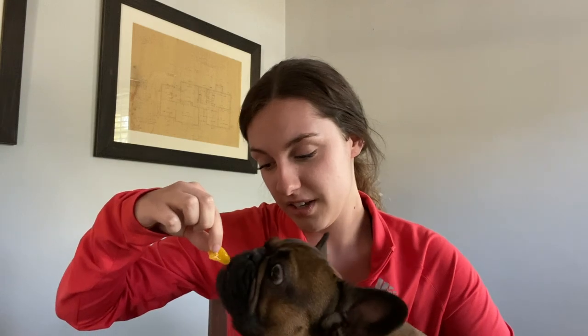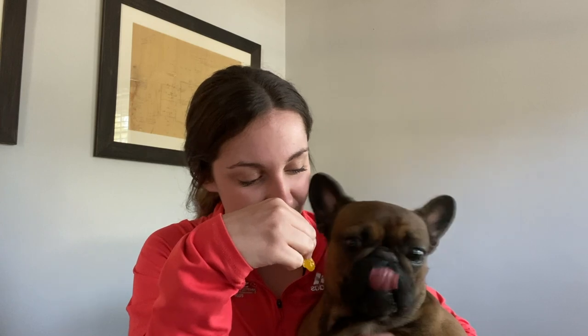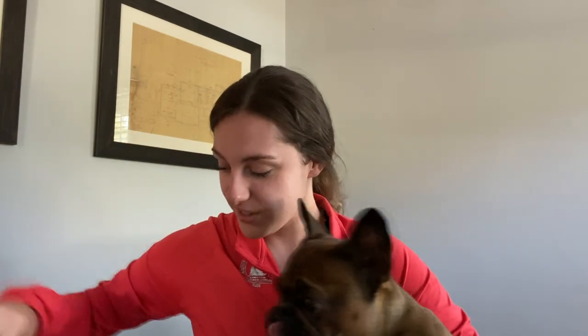Number two, we're going to try a peach. I just cut a little piece off the peach. I don't think Monty likes that either. Nope. That's okay.